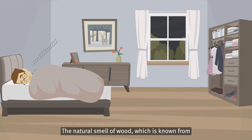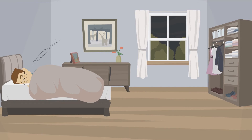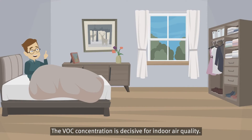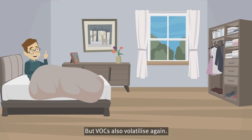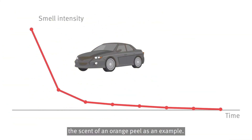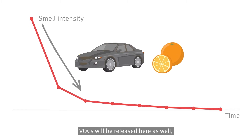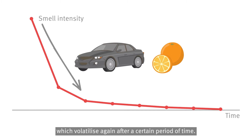The natural smell of wood, which is known from wood-based materials, supports for example a healthy sleep. The VOC concentration is decisive for indoor air quality, but VOCs also volatilise again. Take the smell of a new car or the scent of an orange peel as an example — VOCs are released here as well, but volatilise again after a certain period of time.